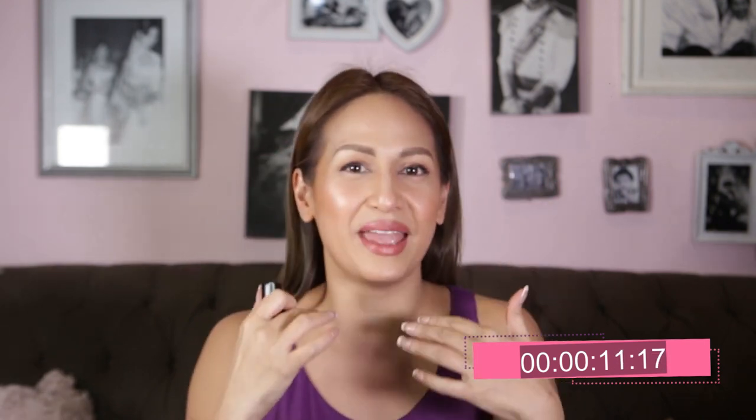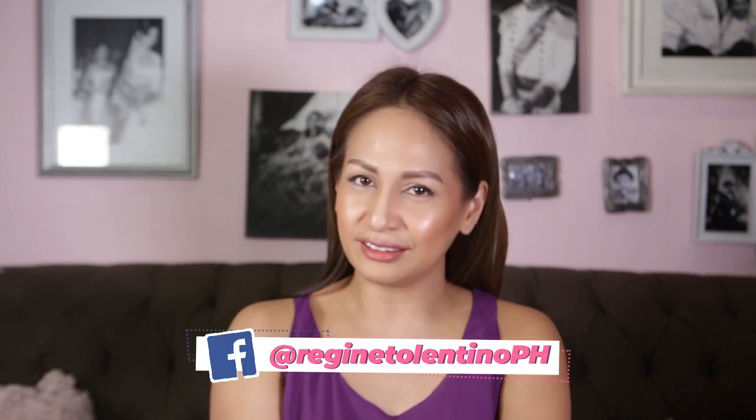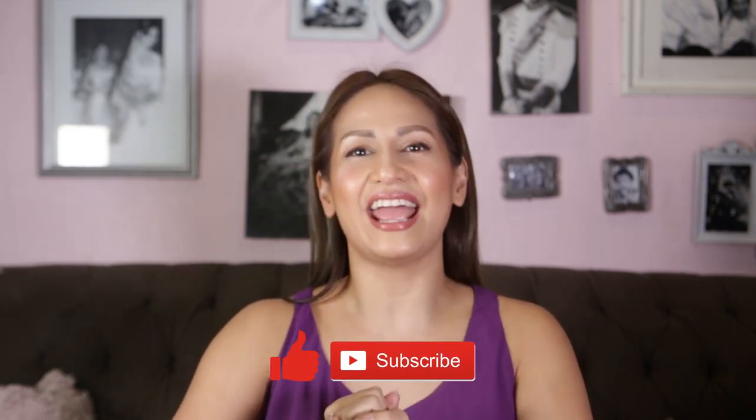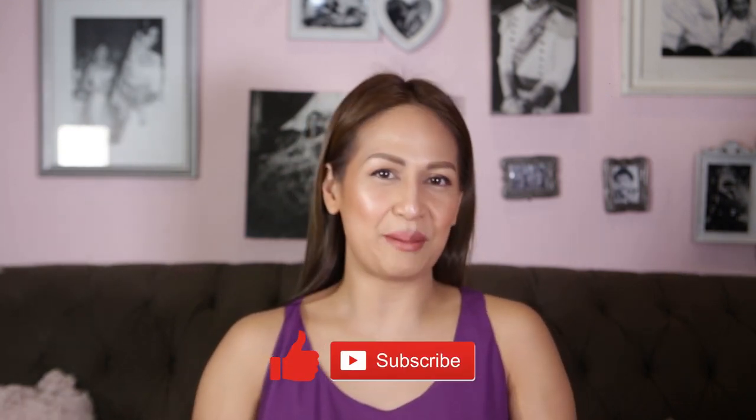There you have it — with a few more seconds to go on the clock, I have my everyday long-lasting makeup. It's warm tones, easy to do, and very fast, which is important to me. I hope you guys like what you saw. Check out my Facebook page, Regine Tolentino, and follow me on my official accounts — the link is in my bio. Please hit the like button and subscribe to stay updated. Thanks guys, see you next time!